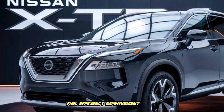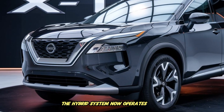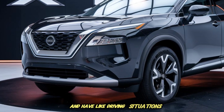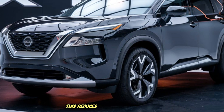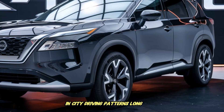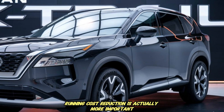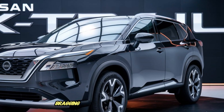Fuel efficiency improvement is the major strategic advantage. The hybrid system now operates more frequently in EV-like driving situations under low-load conditions, which reduces fuel burn significantly in city driving patterns. Long-term ownership running cost reduction is actually more important globally than high-horsepower bragging rights.